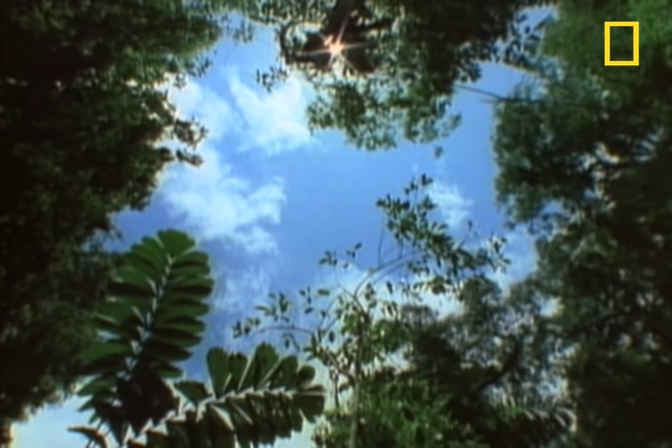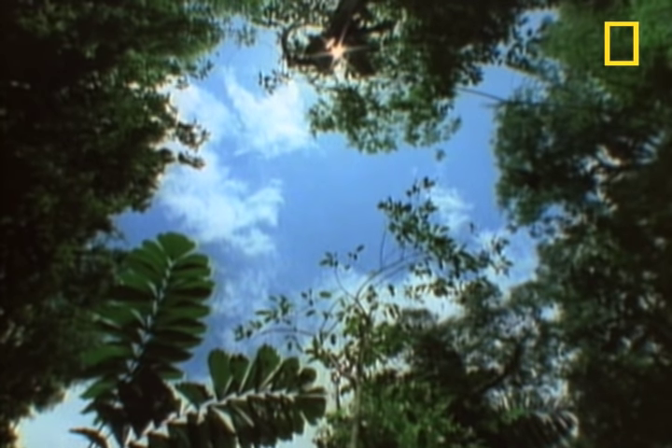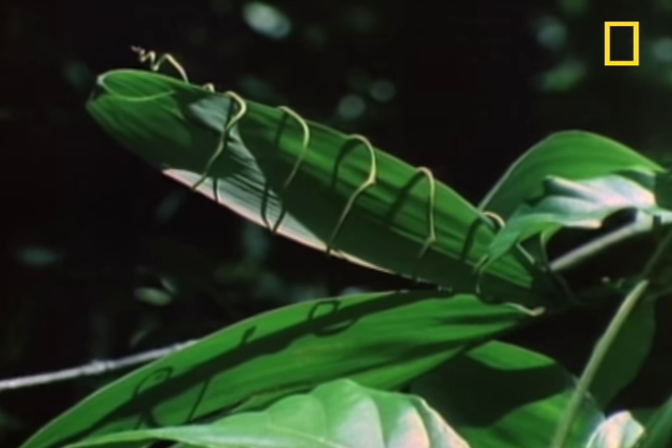Whenever a huge tree falls in the Costa Rican rainforest, a gap of sunlight is formed in the canopy. New life competes for this light, like this vine racing this sapling upward.